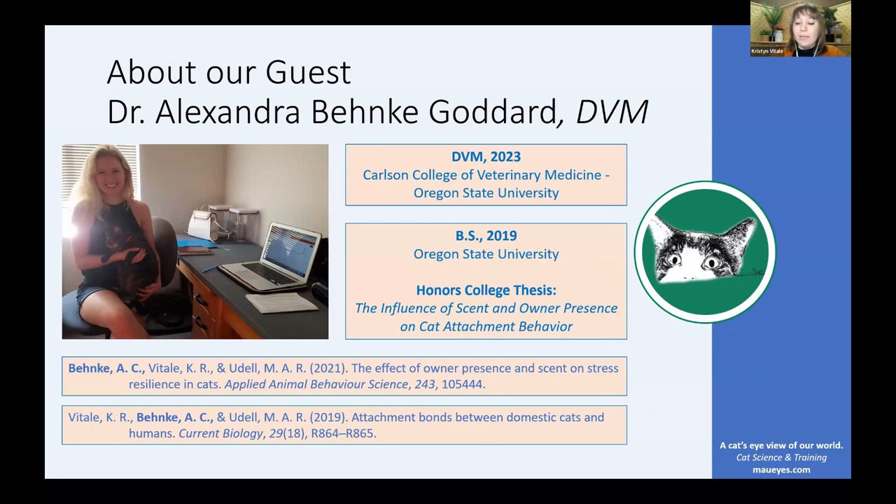That's going to be the primary study we talk about today. Alex also has another published article, and both articles are focused on the attachment bond between the cat and the owner. Thank you so much for joining us today, Alex.